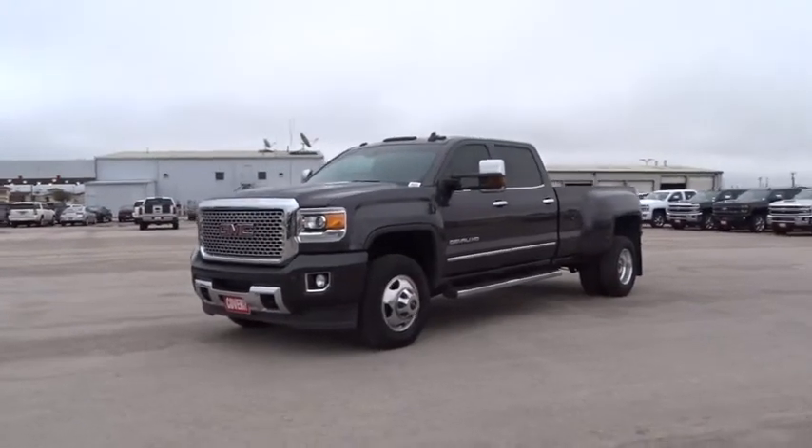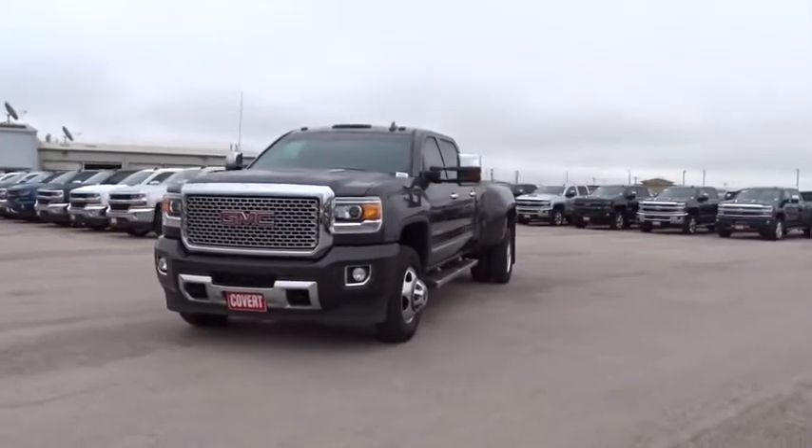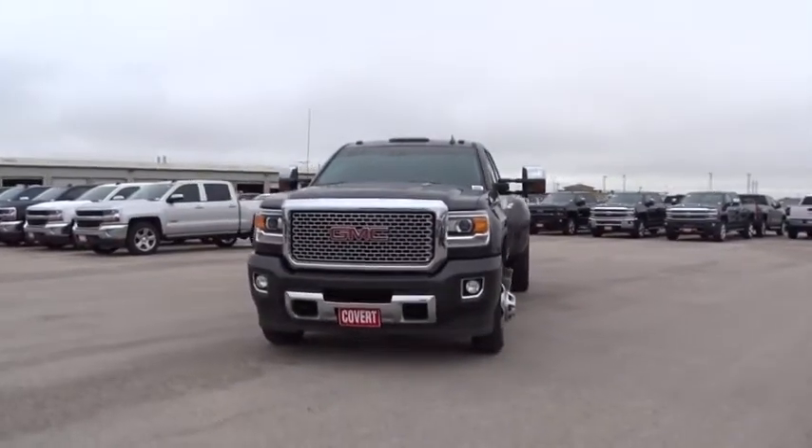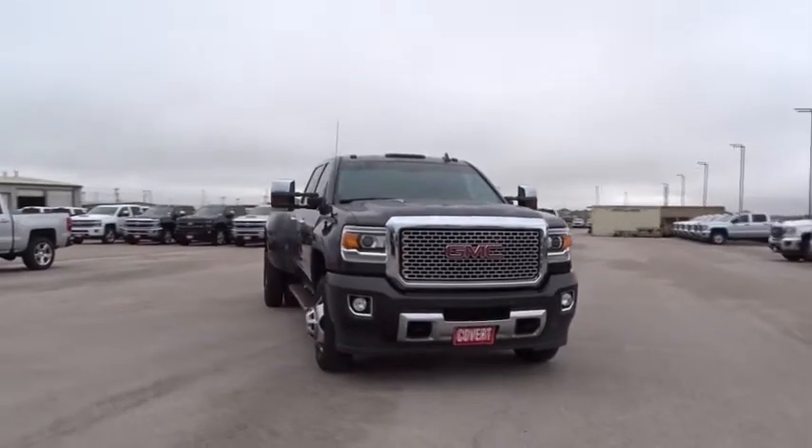2016 GMC Sierra 3500 HD. Epic power at a not-so-epic price. This vehicle has less than 30,000 miles.